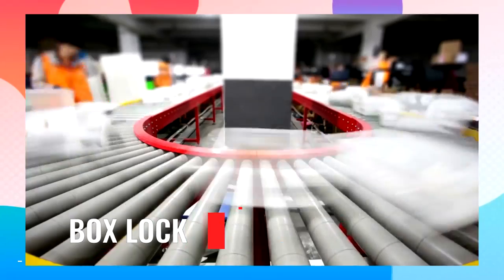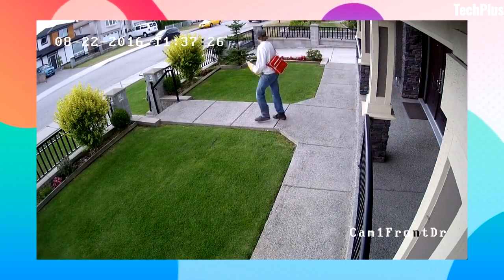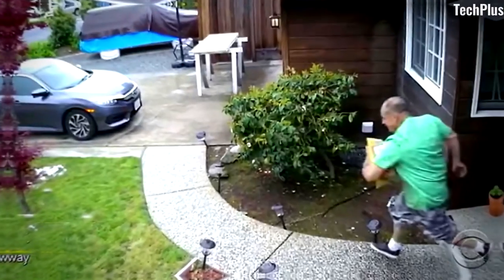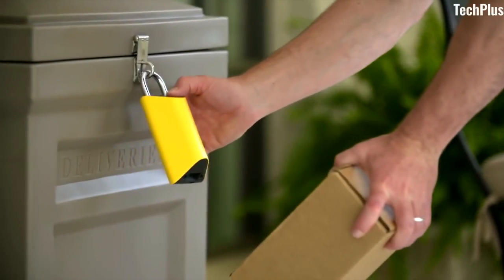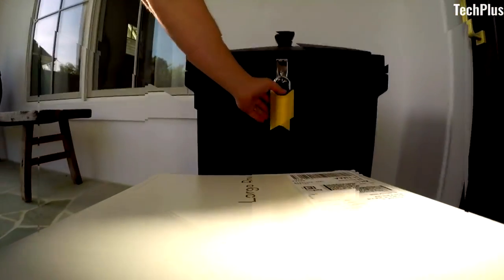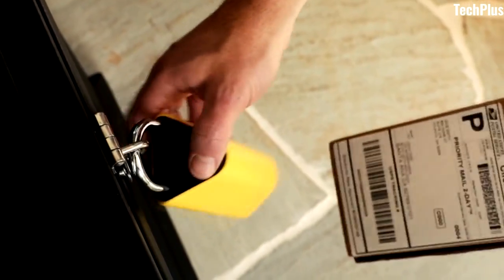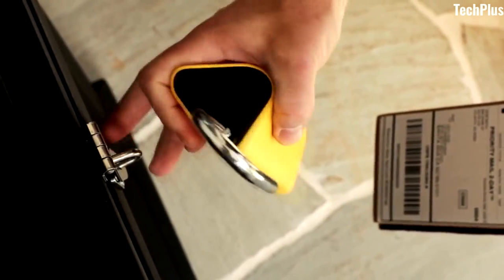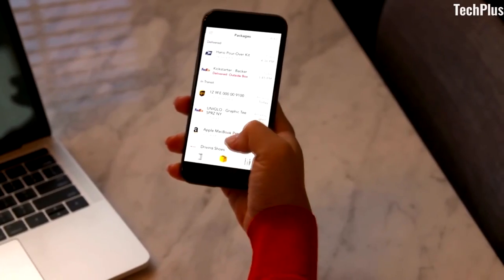Box Lock. Home deliveries have become increasingly more popular as well as convenient, but our packages are often left vulnerable to theft. There is nothing more stressful or frustrating than coming home to a stolen package, which is where the Box Lock comes in. The Box Lock is a smart lock that gives you control over who has access to your package. You can set up your Box Lock easily. When you are expecting a package, the lock will be released only when your package scheduled for that day and time is scanned in by the delivery driver.